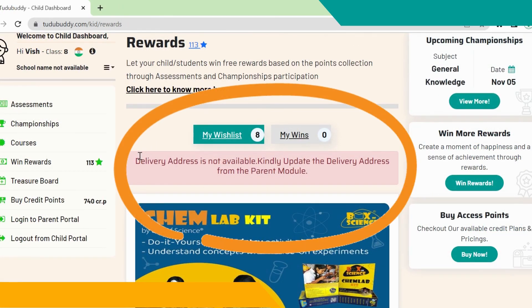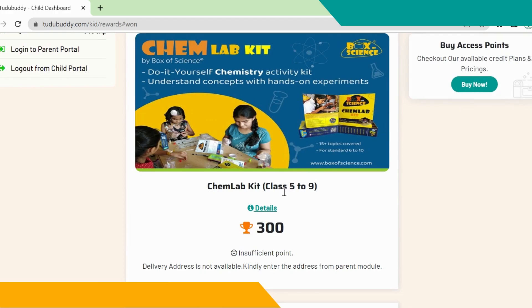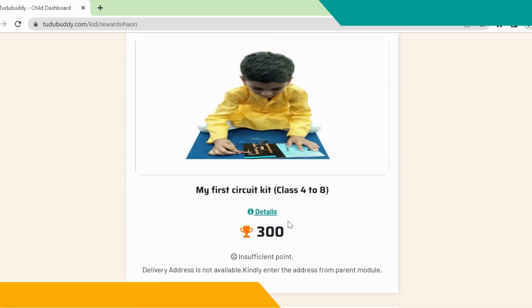Kindly update your address in order to claim the rewards. Normally it will take two weeks to reach your address. In India, your child can now choose from all the available rewards and redeem the earned reward points in exchange for exciting rewards.